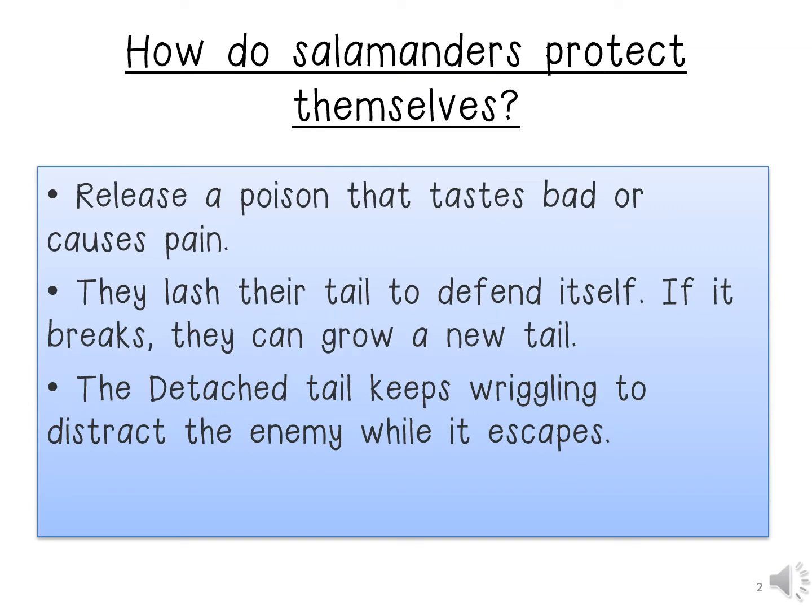How do salamanders protect themselves? Firstly, they release a poison that tastes bad or causes pain. Secondly, they lash their tail to defend itself. If their tail breaks, they can grow a new one.